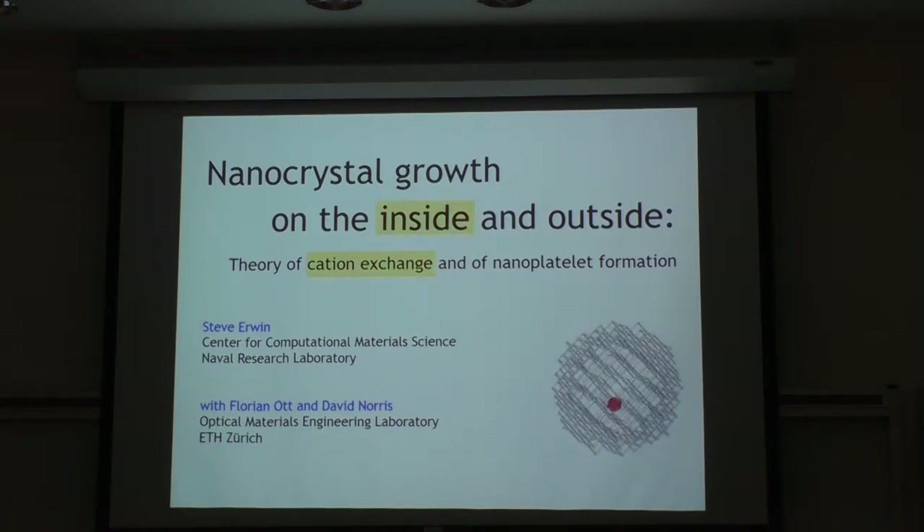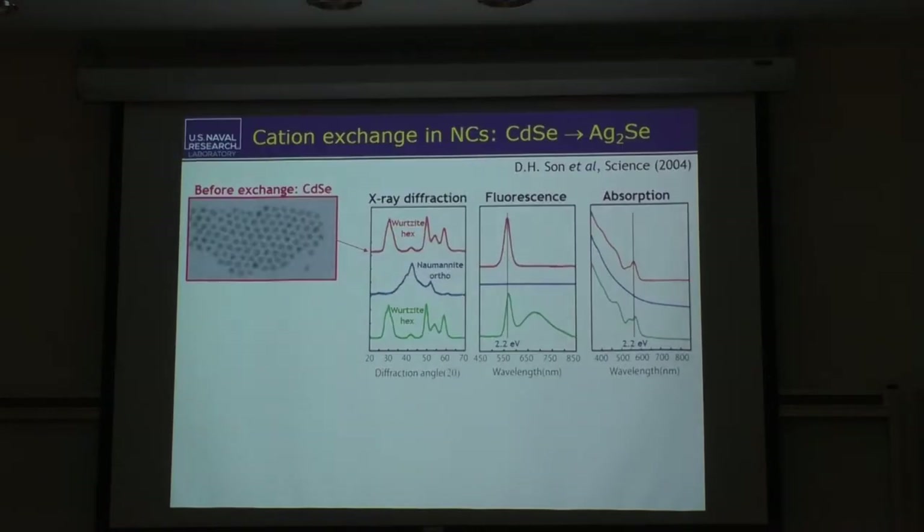One from the perspective of the inside and the other from the perspective of the outside. The first project is on something called cation exchange, which is a really well-known phenomenon in the chemistry world, but maybe not so much in physics. Let me tell you about the experiment that motivated all of this work. About ten years ago, the group of Paul Alivisatos at Berkeley did a very beautiful experiment using cation exchange — known for at least a hundred years — but this time in nanocrystals.